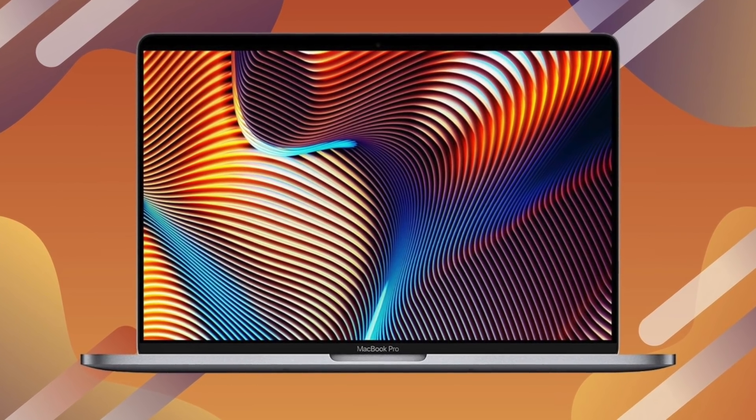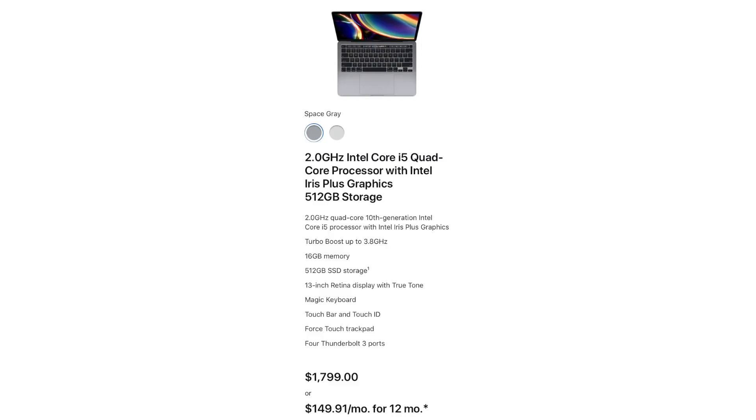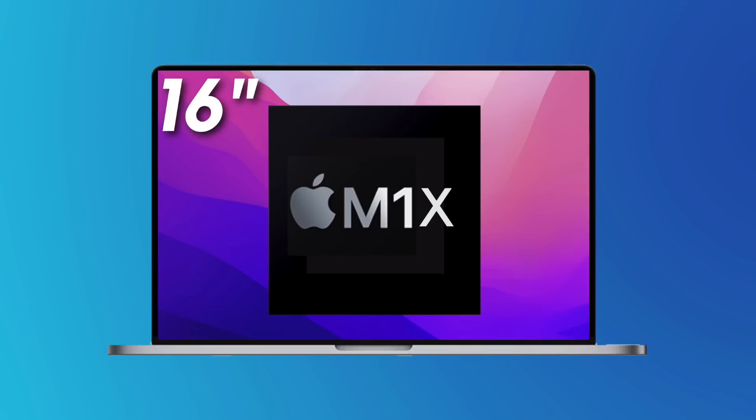The 14-inch will have a 16-core GPU, which we've heard about, but there won't be an upgrade to 32 cores for the 14-inch — you have to get the 16-inch for that. As for pricing, the source says it's going to be the same: $1,799. Thankfully there will be no price hike because of mini-LED, and the savings from Apple Silicon likely offset the cost of the new design and mini-LED panel.